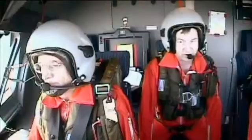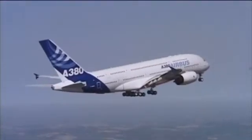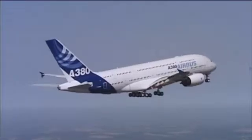170 knots, looking good. Perfectly balanced. The next four hours will be spent gently probing the aircraft's abilities.